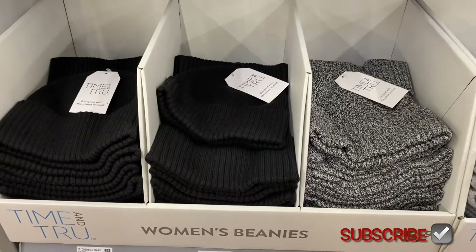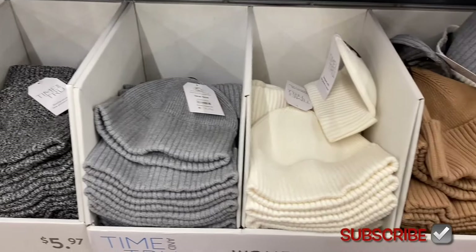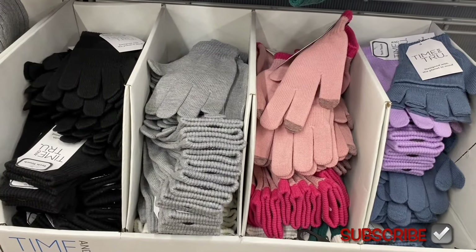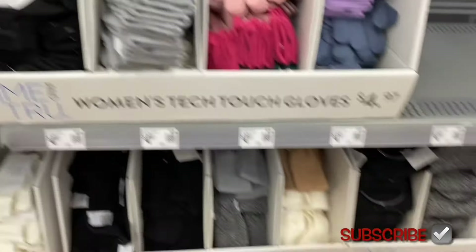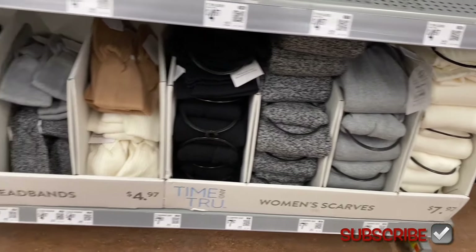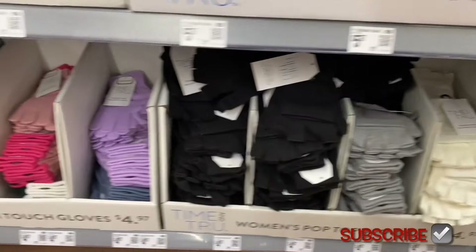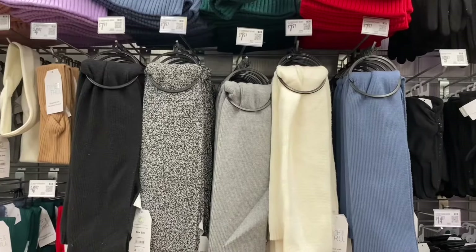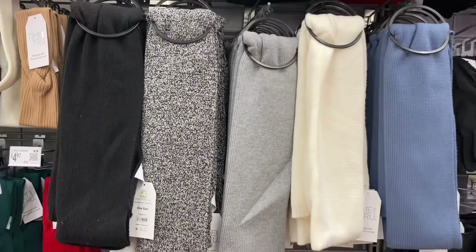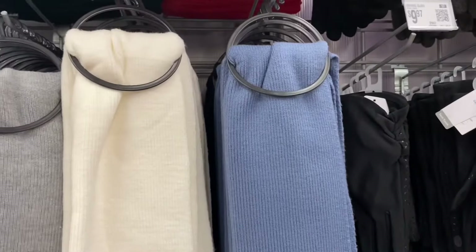Coordinate beanies below for $5.97 in black, two shades of gray, beige, and brown. Women's tech touch gloves for $4.97 — let me know if you've tried those. Coordinate scarves for $7.97 in matching colors. I can't believe it's already fall again — the year is flying by.